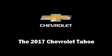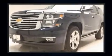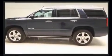Take command of the road in the 2017 Chevrolet Tahoe. It features an automatic transmission, four-wheel drive, and a powerful eight-cylinder engine. It's equipped with tons of terrific amenities but it won't break your budget, like power windows, mirrors, and seats.